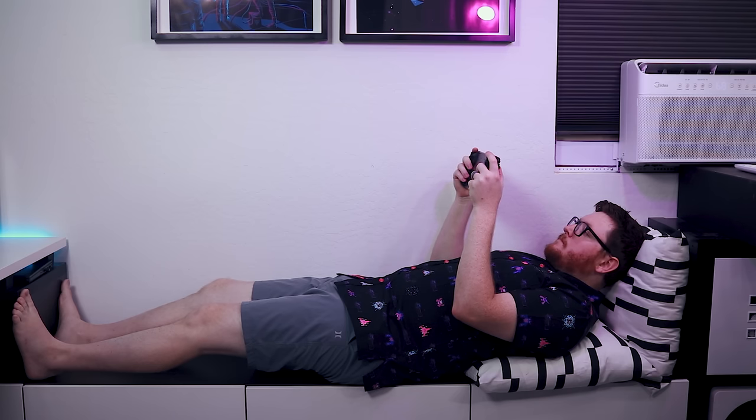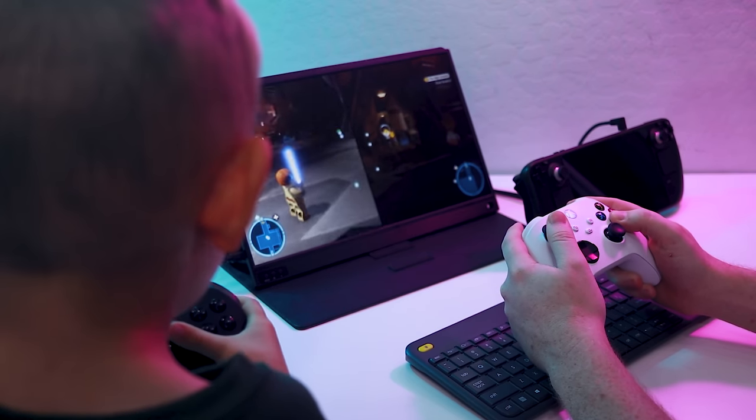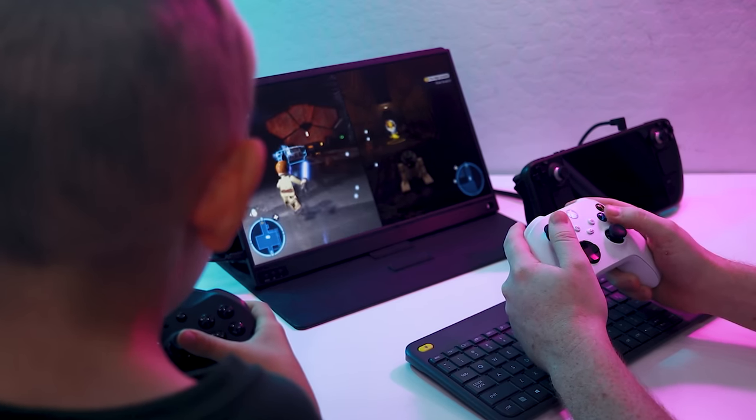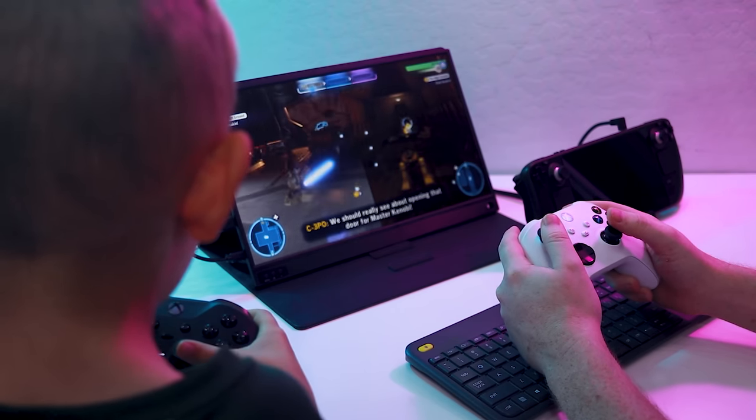Lounging around the house is my favorite way to use the Steam Deck. I have a gaming PC that I thoroughly enjoy, but sometimes I don't want to be confined to my desk with a mouse and keyboard. Relaxing in bed playing Celeste while my wife watches her TV shows, or playing LEGO Star Wars with my kids in the playroom are ways I can integrate gaming more seamlessly into my daily life. For these particular use cases, the Steam Deck is just about perfect.